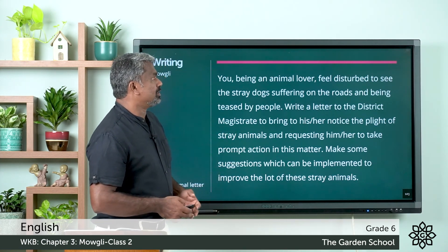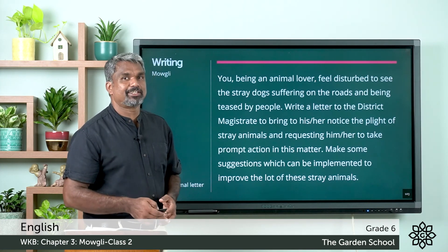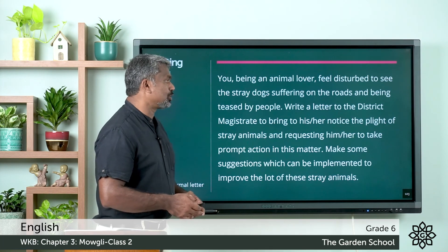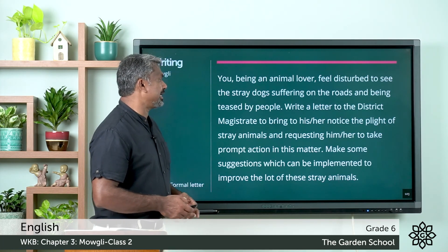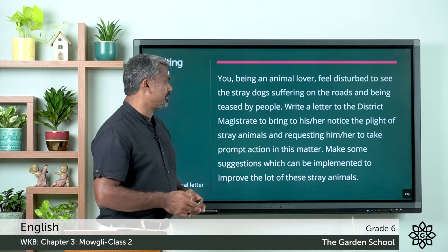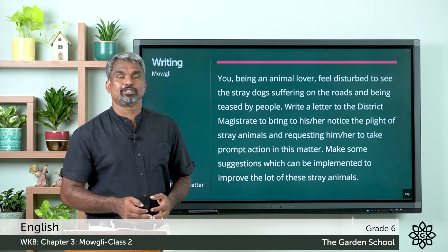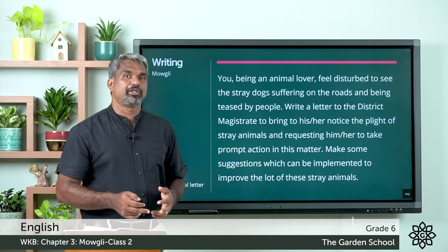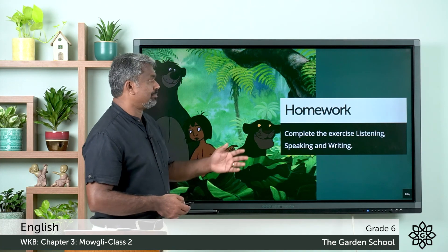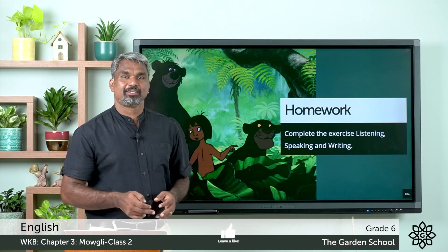Moving to the next one — it is writing. You, being an animal lover, feel disturbed to see the stray dogs suffering on the roads and being teased by people. Write a letter to the district magistrate to bring to his or her notice the plight of stray animals, requesting him or her to take prompt action in this matter. Make some suggestions which can be implemented to improve the lot of these stray animals. Write a formal letter addressing the district magistrate — you already learned the process of writing a formal letter. Once you finish, upload it through Teams. We are completing chapter 3 in the workbook. That's all for today — we'll meet you in the next class. Till then, goodbye.